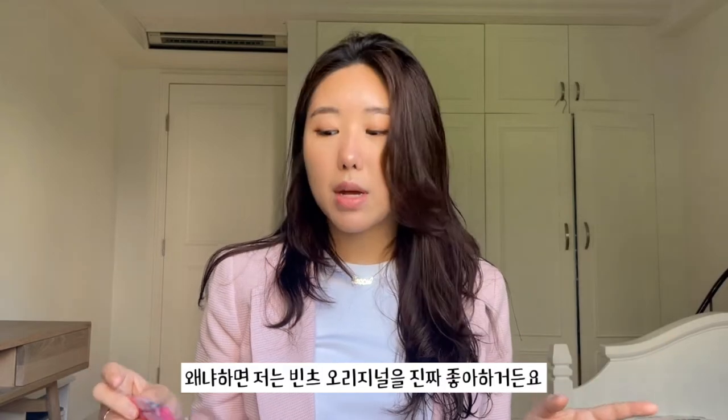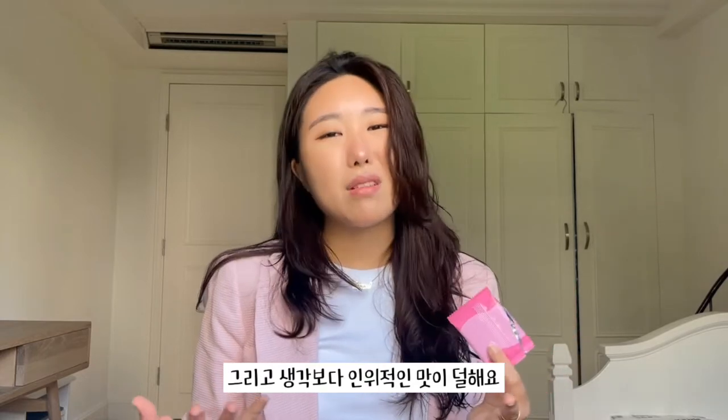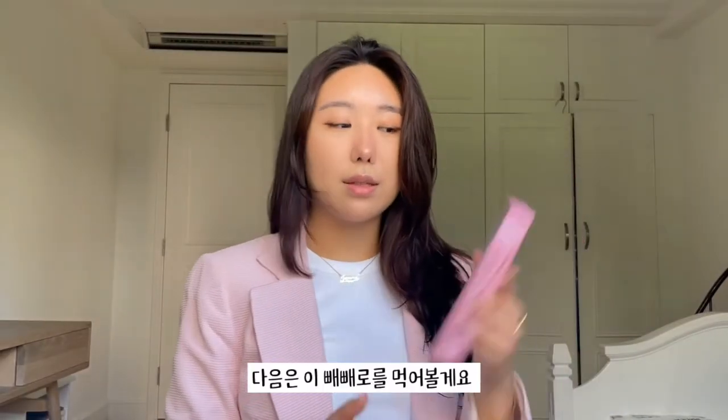Mmm, what a great start — that is amazing. I knew that Bench would not disappoint because I love the Bench chocolate crackers, but this one just hits different. It's so creamy, and I think the strawberry really ties in well with the biscuit. This does not taste too artificial. I mean it's a strawberry cookie — I feel like all of them are gonna taste a little bit artificial. I give Bench a 4.5 out of 5.